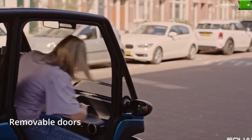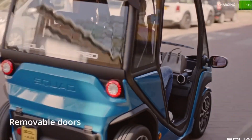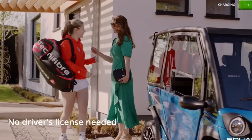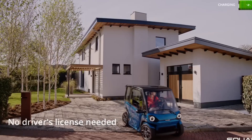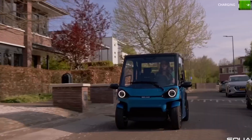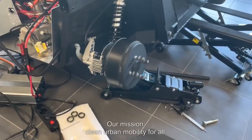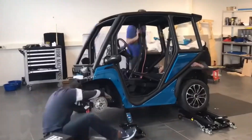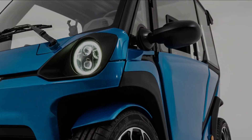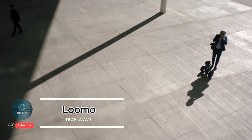Classified as a lightweight quadricycle, it's perfect for city commuting with a top speed of 28 miles per hour (45 km/h) and a range of up to 62 miles (100 kilometers) on a single charge. It also includes removable swappable batteries for quick replacement. Affordable, efficient, and eco-friendly, the Squad Solar City Car offers a sustainable mobility solution for crowded urban environments where space, emissions, and cost all matter.